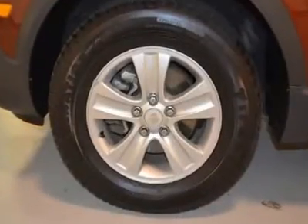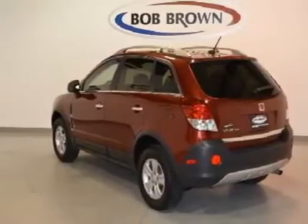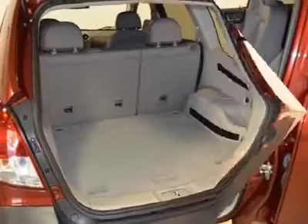100,000-mile 5-year limited powertrain warranty, 12,000-mile 12-month bumper-to-bumper warranty, 172-point inspection and more. Call today to schedule a test drive.